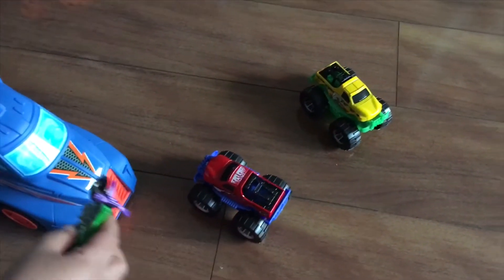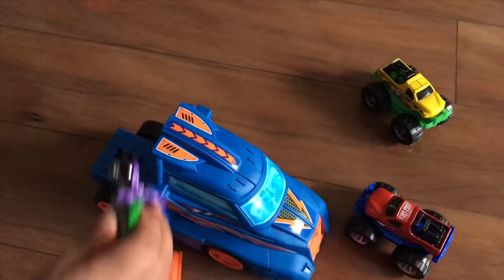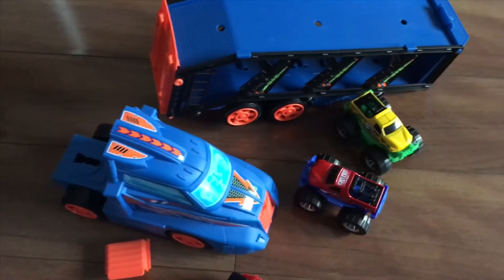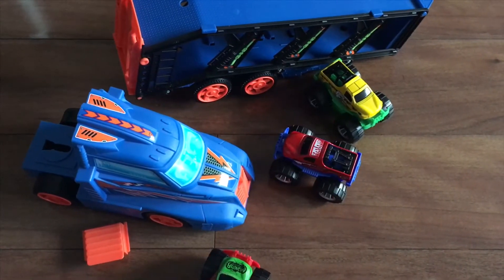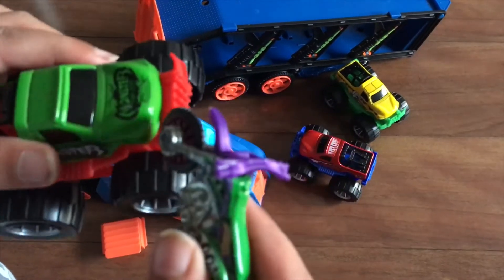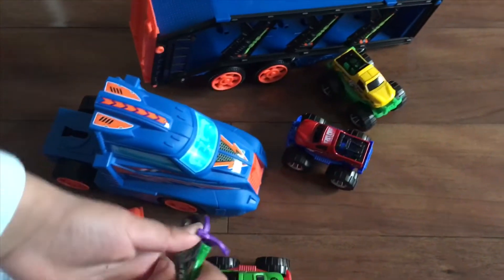I put this in the truck to surprise you, but I don't think it will very surprise you. Here's the trailer. And I put this in here because I think monster trucks and these motorcycles are streamed. I think they are.